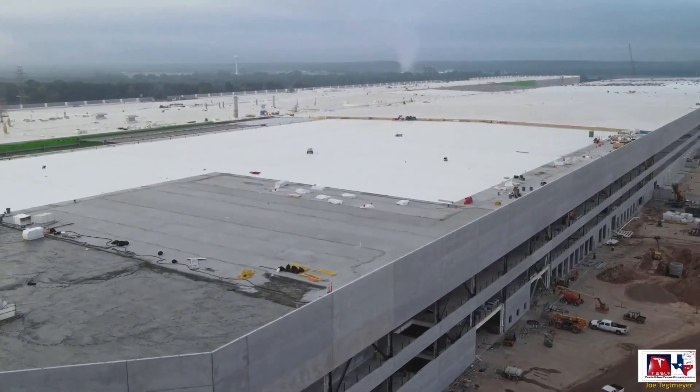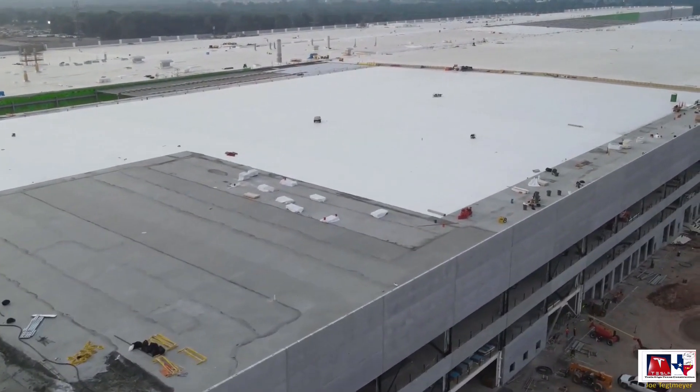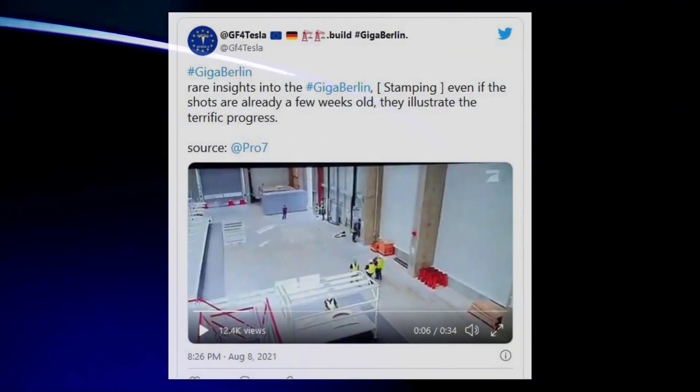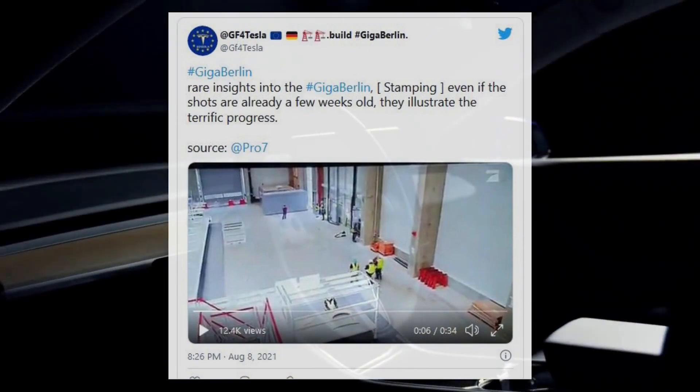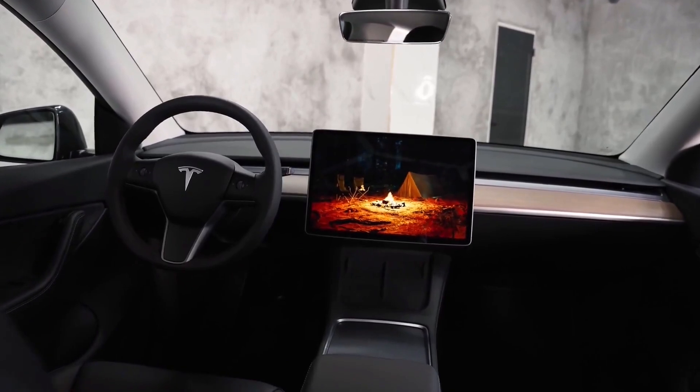At the same time, Tesla Model Y pre-production seems slated to start at Gigafactory Texas. The same goes for Gigafactory Berlin, with videos of the facility showing that its Model Y production line is raring to go. And Tesla Model Y can now protect you from bioweapons.